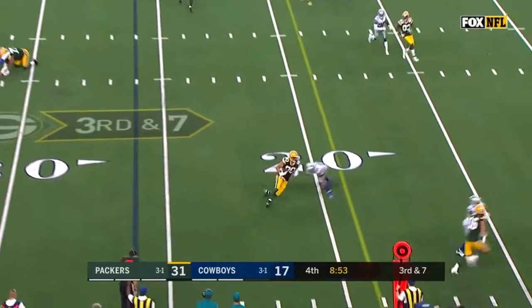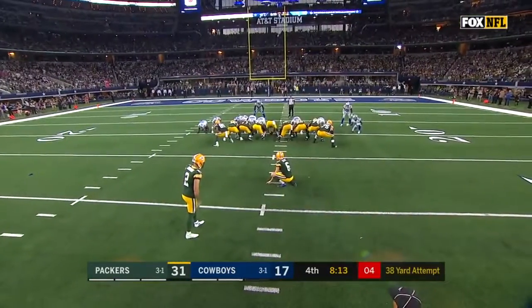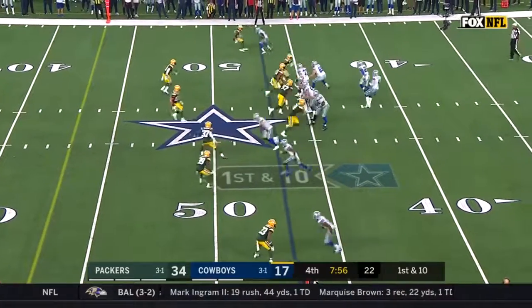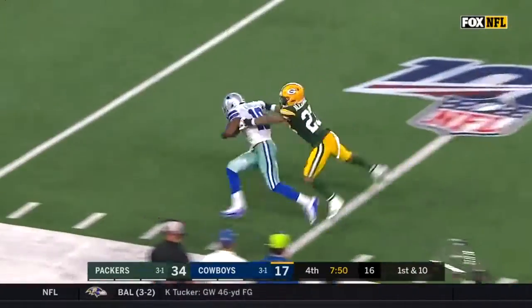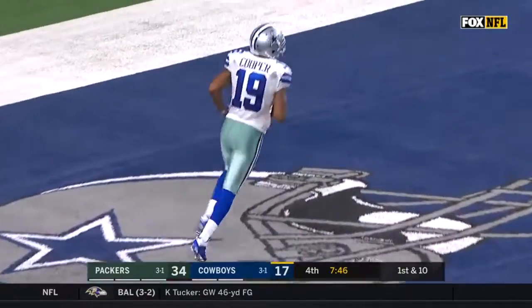On third down and seven, pass is caught but short of a first down. He has some good memories in this stadium and he adds to them. Four-man rush — Prescott floats it for Cooper, hits him in stride. Cooper stays inbounds for the touchdown. Wow.